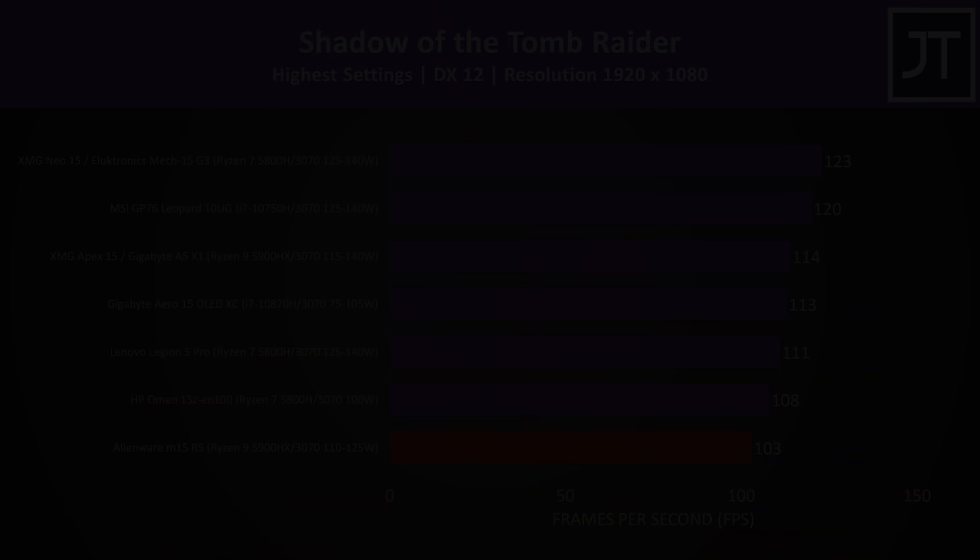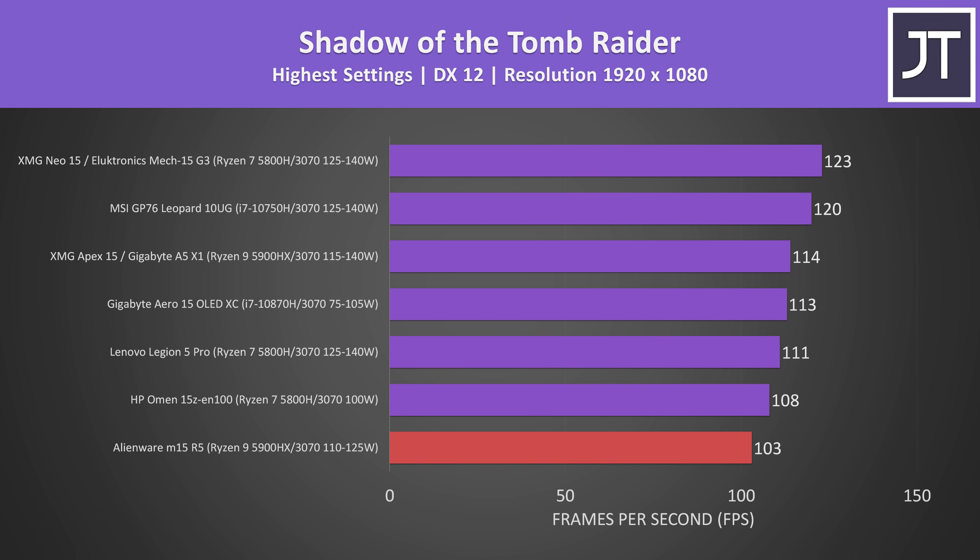If the M15 R5 is selling with 10% of its CUDA cores disabled, then you're not getting RTX 3070 performance. It might not be too far off compared to many other laptops with 3070 graphics, but in my personal opinion I think it's a bit misleading when the benchmarks show the R5 is the weakest 3070 option so far in terms of FPS in games.